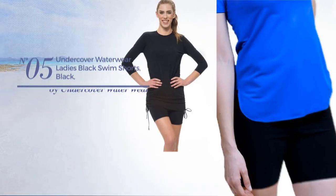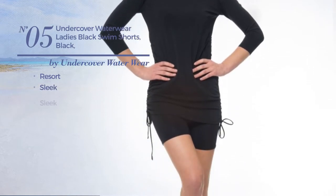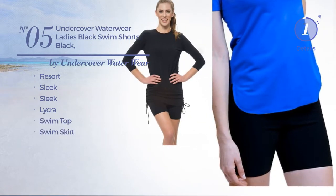Number 5. A Resort Shorts. Featuring a sleek design, produced with sleek lycra. This shorts includes swim top and swim skirt. Available in 2 other colors.